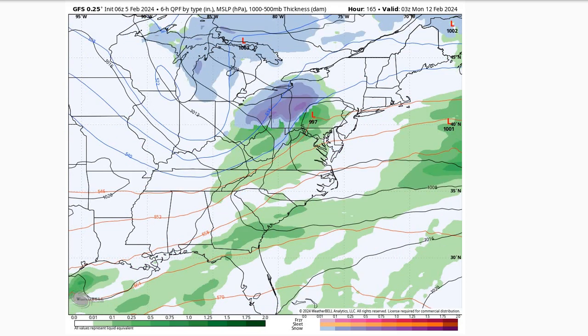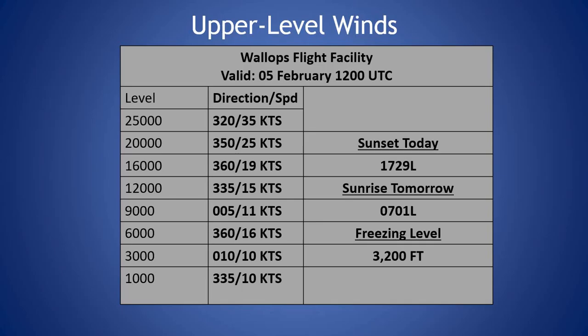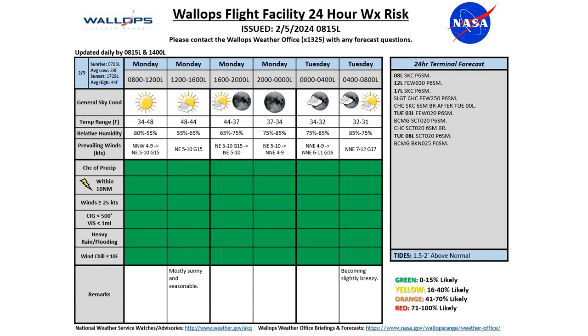Looking at the 24-hour weather chart for today, we'll see green conditions over the next 24 hours. Expecting sunny conditions as we move through the day today, keeping those winds out of the northeast at 5 to 10 knots. Could see some peak gusts up around 15 knots. Seeing our high temperature around 48 degrees this afternoon, and we'll continue with clear conditions going through the overnight timeframe.